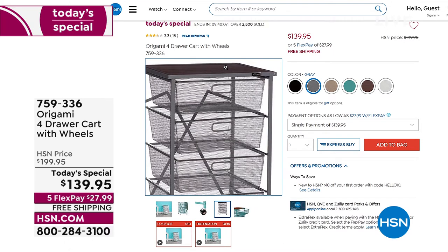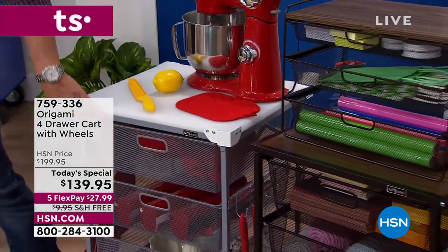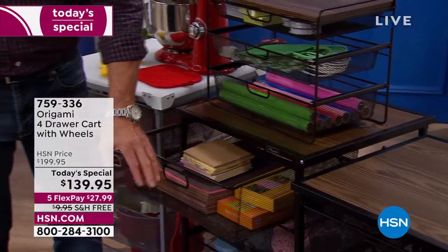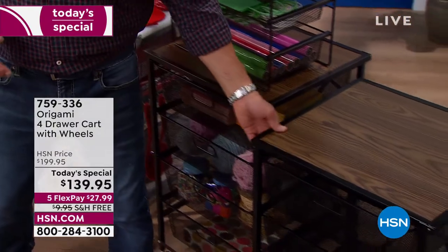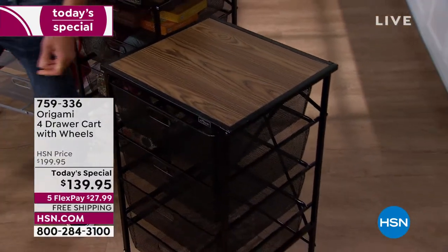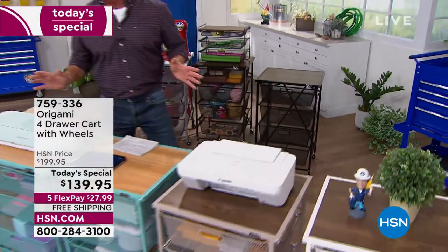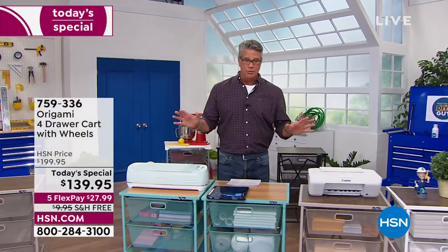Behind me we have it in gray with a striated gray top — really nice. Great for a workroom or garage tools. This one is vintage bronze, tricked out with crafting and knitting supplies. Free shipping, $99.95. If you get a brand new HSN credit card, we'll take another $40 off the price. I will tell you — get them home. You're going to love them. We have about 10 minutes remaining.